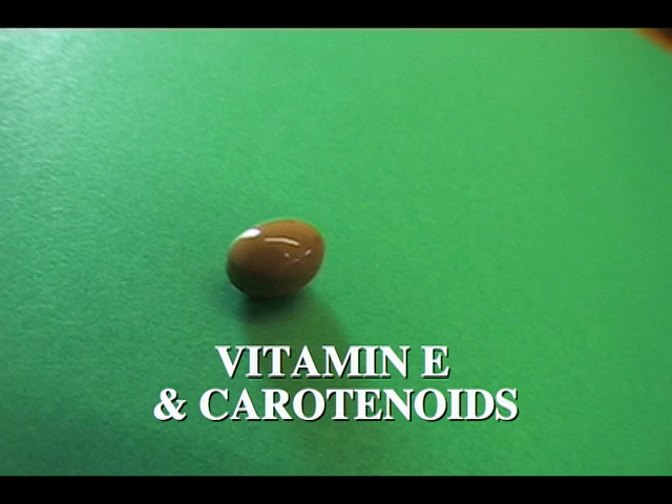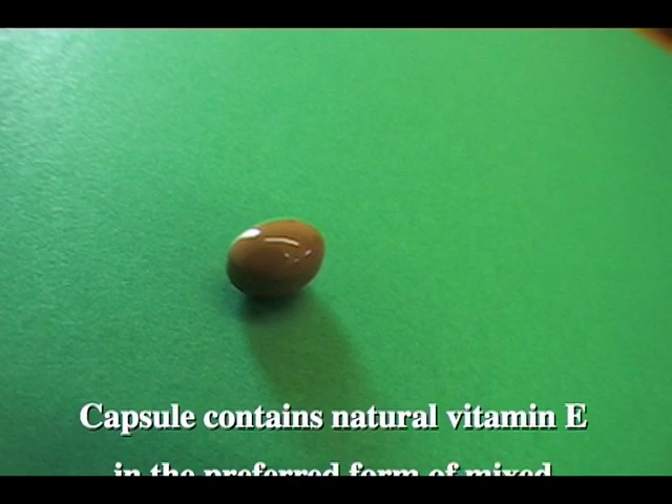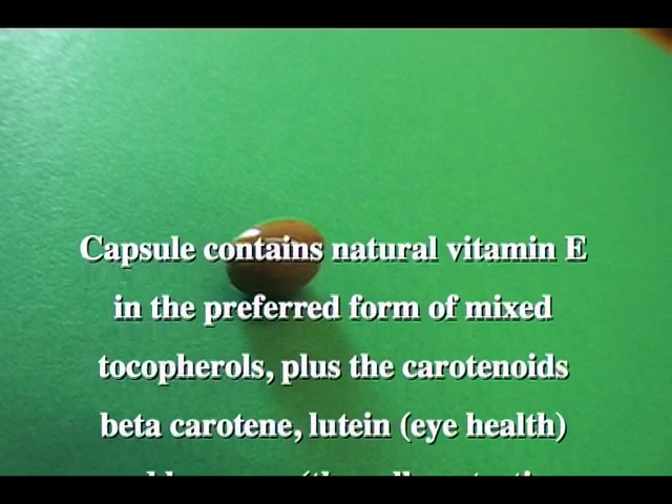The second key capsule is a vitamin E and carotenoid capsule. This is a very powerful capsule. It includes vitamin E in the preferred form, which is mixed tocopherols rather than just straight vitamin E.